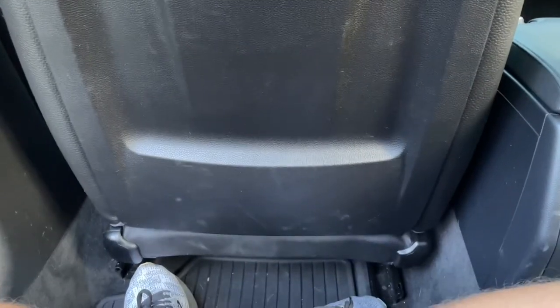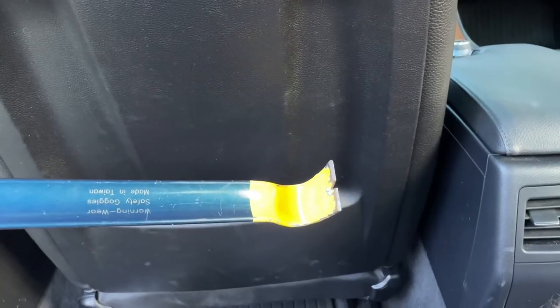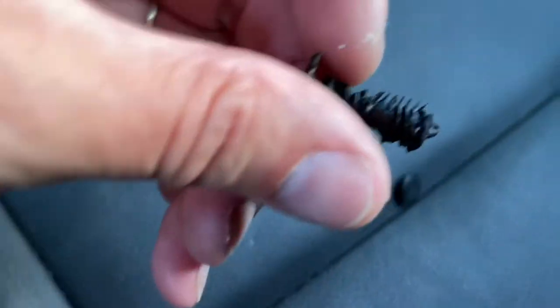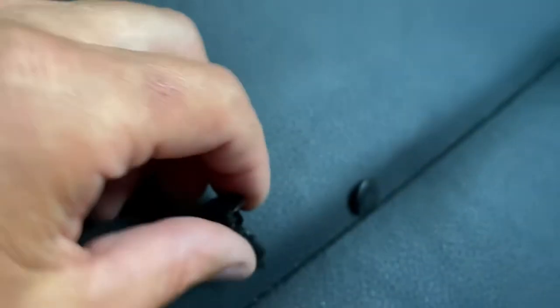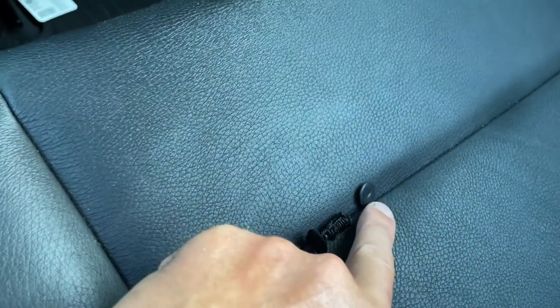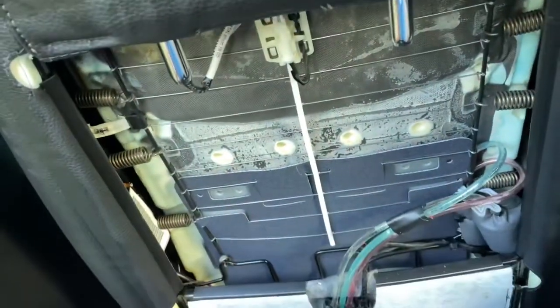Those clips did not want to release. A flathead screwdriver ended up being the tool for the job. I got one out — it really didn't want to come out. The other one I just broke the head off. I have more push clips, so I'll put new ones in — not a big deal. It'll be easier to pull the broken one from the other direction once I get the back off. It's loose now.